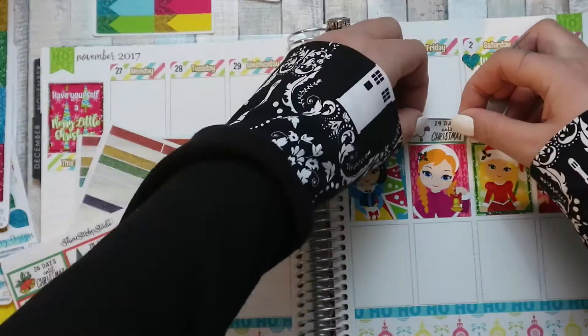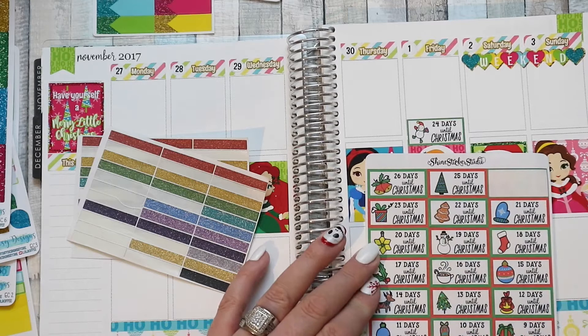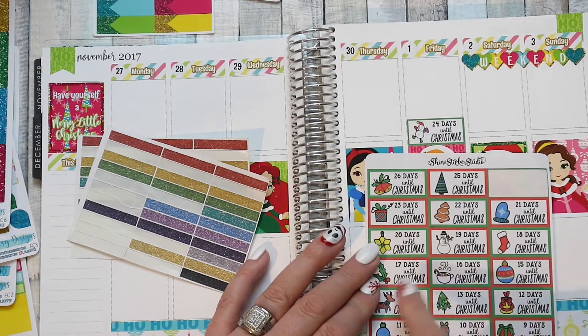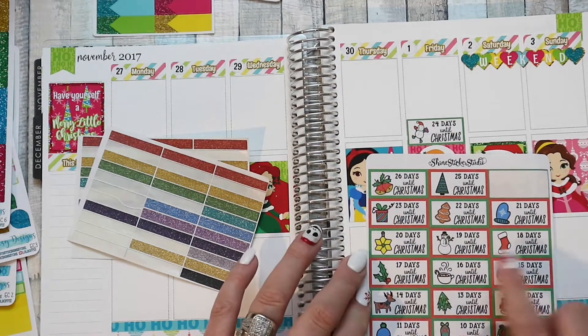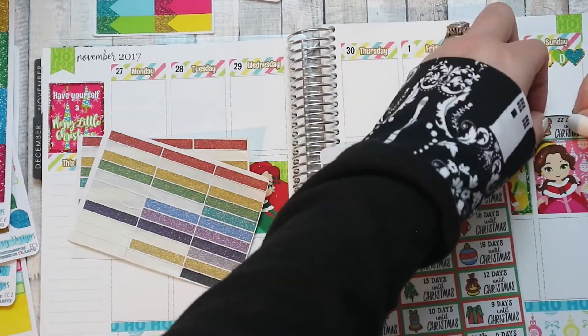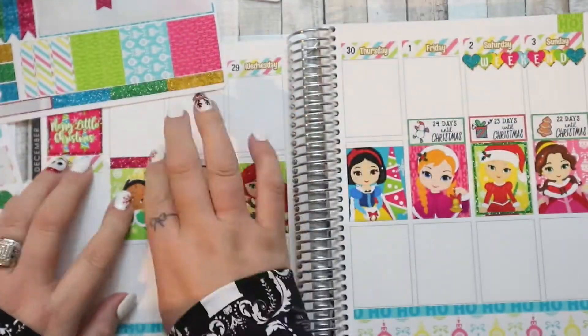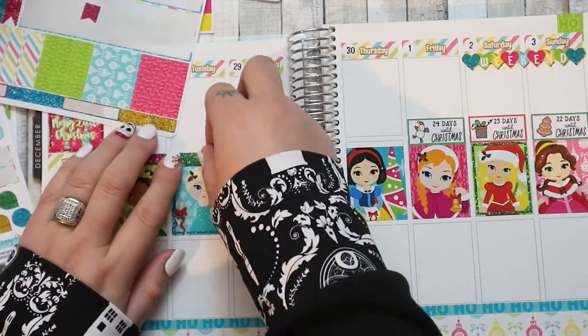I decided to use the Christmas countdown stickers in place of headers over the last three days. I double-checked the number of days till Christmas because I got slightly panicked I was getting it wrong. I used these here so they didn't take up a huge amount of space, and then I just used glitter headers to cover up the other four.